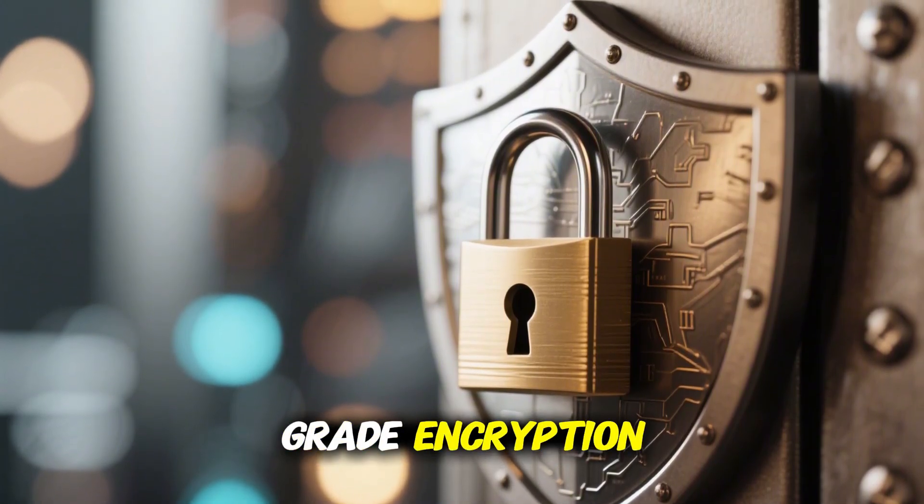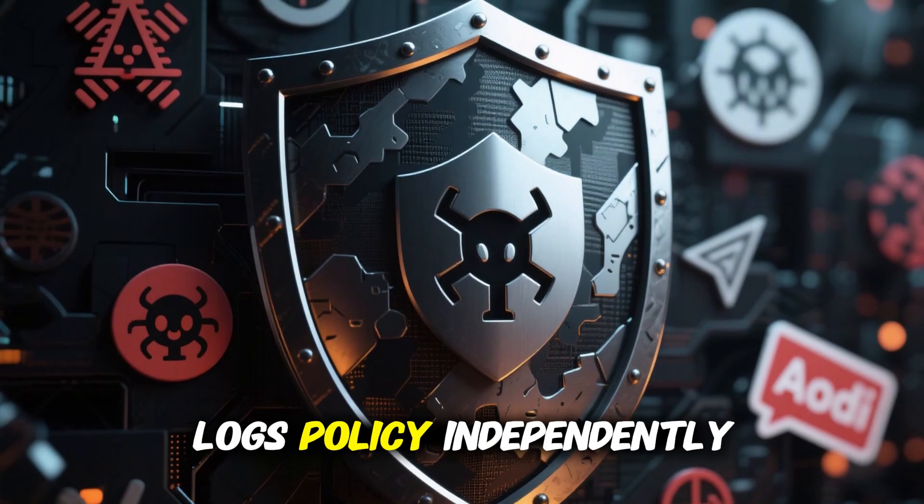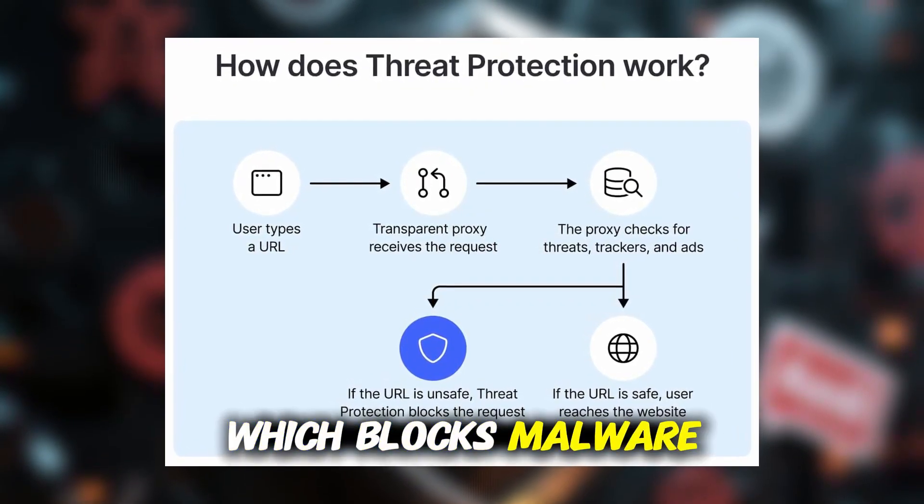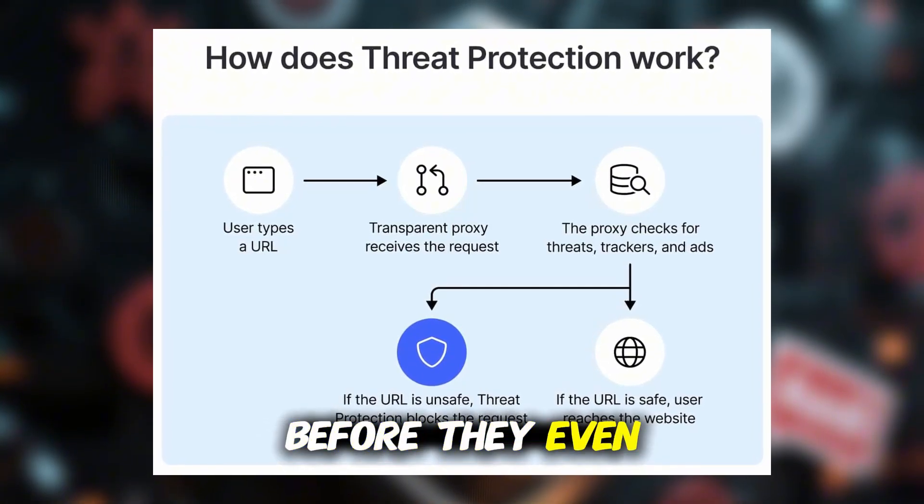You get military-grade encryption, a strict no-logs policy independently audited, and threat protection, which blocks malware, ads, and trackers before they even load.